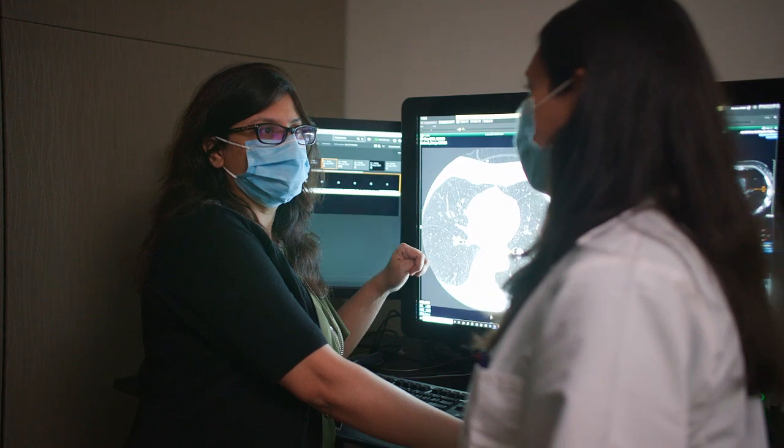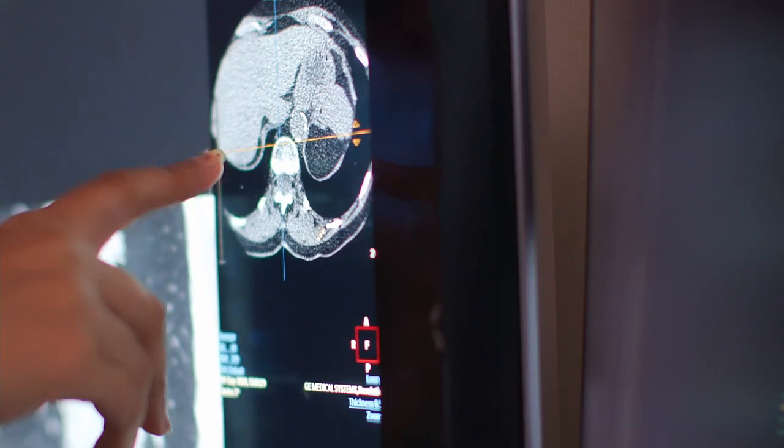I always tell trainees that to be a really, really good IR you need to be a really, really good DR. The IR/DR residents are an integral part of the diagnostic radiology team for the first three years. That being said, the IR training here starts on day one.